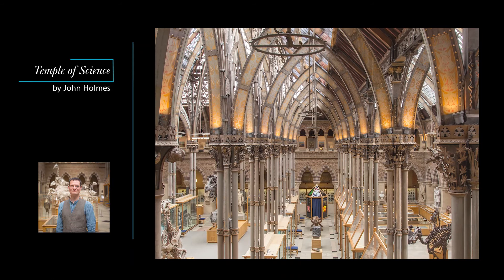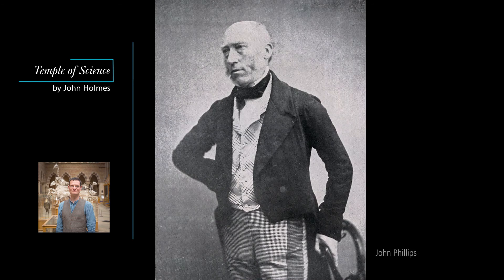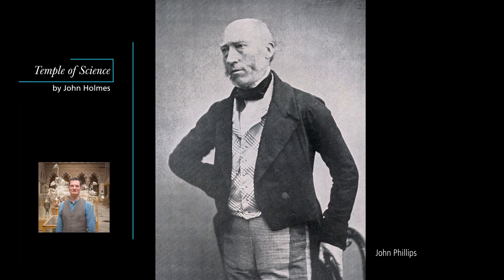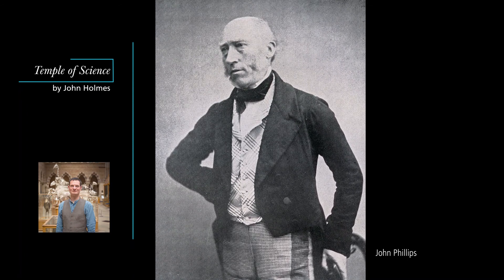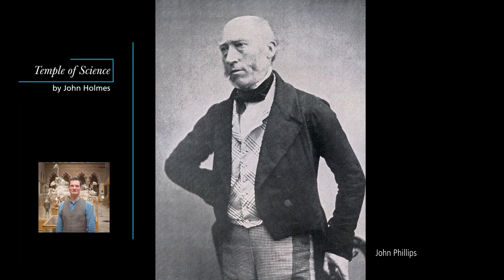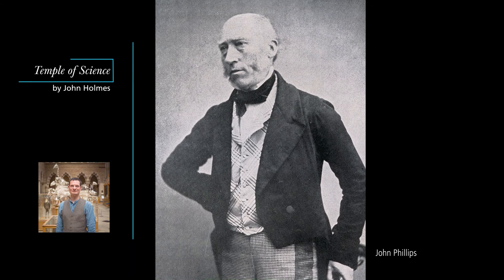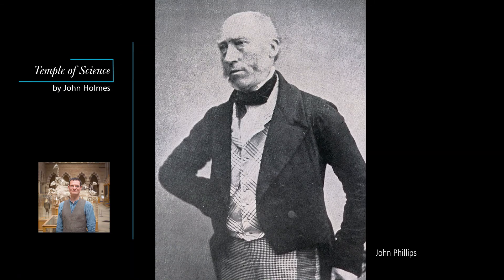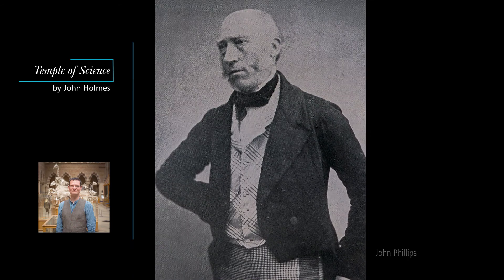Ackland explained to the Oxford Architectural Society how the museum's columns would teach geology and botany, but it was his colleague John Phillips who put this into practice. Phillips was a career geologist who had cut his teeth working with his uncle William Smith, the creator of the first geological map of England and Wales. Phillips had been director of the Yorkshire Museum, taught at universities in London and Dublin, and worked for the Geological Survey. In 1853 he joined Oxford University as the deputy reader in geology before being appointed as the first keeper of the new Oxford University Museum.